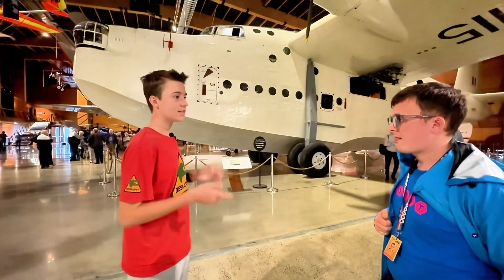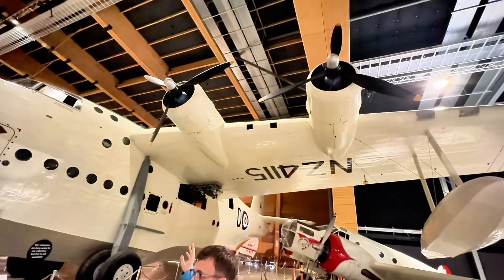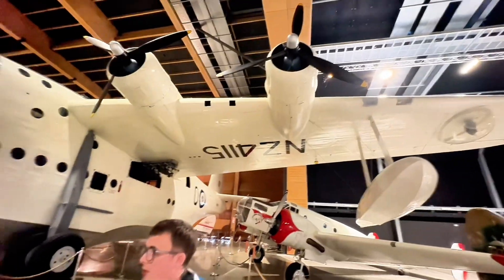So what sort of motors is this plane actually running? These are running on four Pratt & Whitney Wasp engines — they're about 1,500 to 1,600 horsepower.